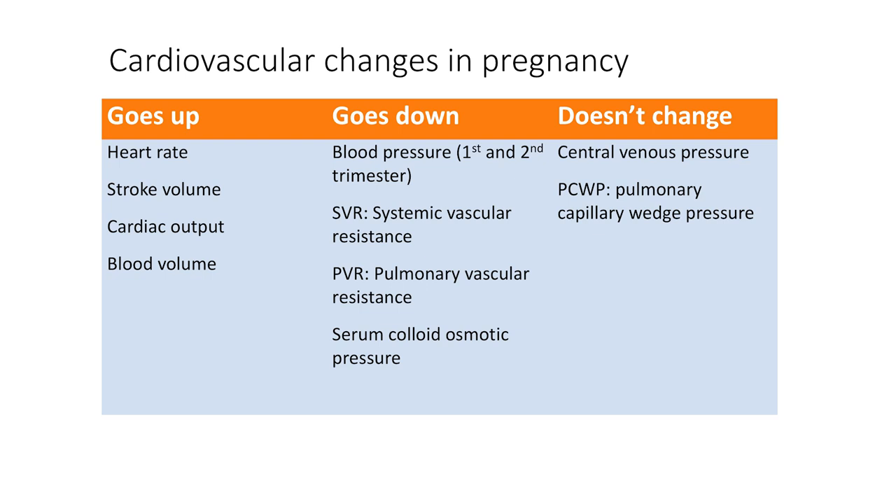The heart rate goes up by about 10 to 20 beats per minute in pregnancy. The heart is physiologically dilated in pregnancy and myocardial contractility is increased. All these changes take place as early as eight weeks of pregnancy.